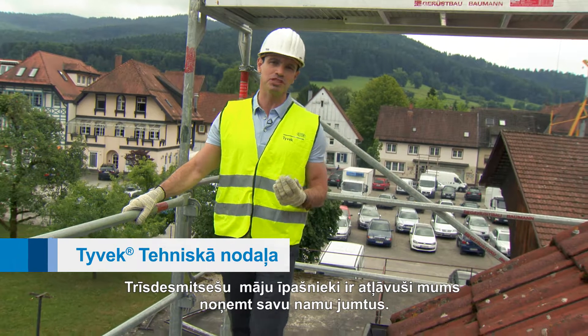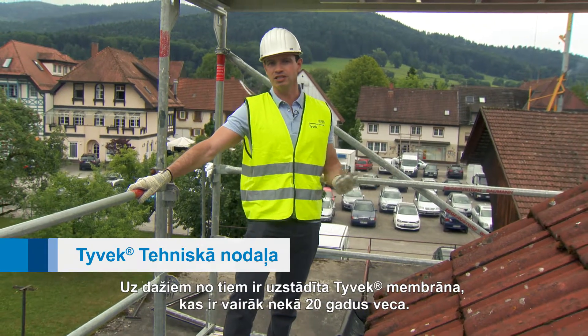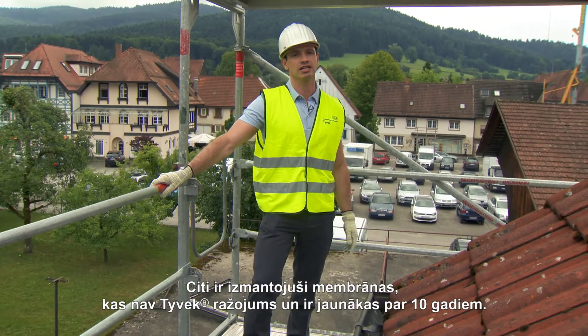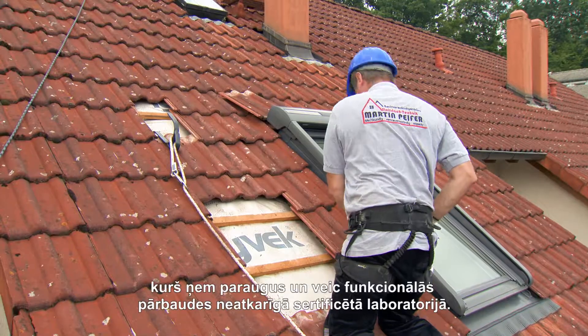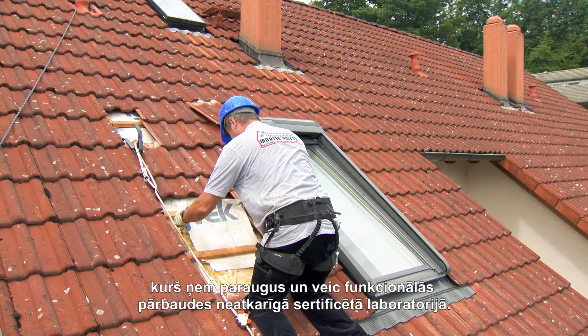36 homeowners have given us permission to take their roofs off. Some have DuPont Tyvek fitted, which is over 20 years old. Others have non-Tyvek membranes that are less than 10 years old. And to make sure that everything's conducted fairly, we've invited a notified building expert to take samples and organize functionality tests at an independent and notified laboratory.